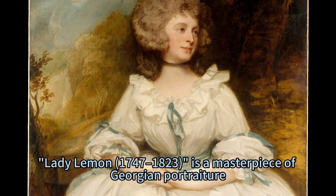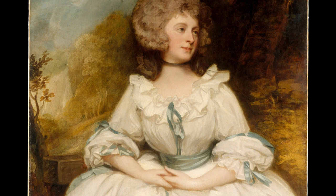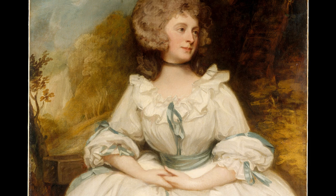Lady Lemon, 1747–1823, is a masterpiece of Georgian portraiture which reflects Romney's talent and vision. It is also a testimony of his life and career, which were marked by success and recognition. It is a painting that invites the viewer to appreciate the beauty and dignity of a Georgian lady.